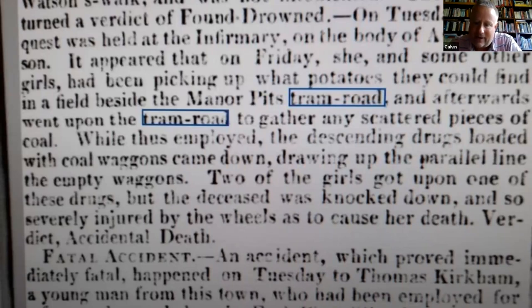A little bit about the tram road in the national newspaper archive. Searching for the tram road and tramway — the terms endlessly change — where it makes the news is where there were accidents and deaths. There's a short stretch in the 1840s where several people were killed on the line: people who worked on the line, but also kids in the area, people scavenging for coal or things growing in the fields, people sneaking across the line and getting hit. There's a story about girls picking up potatoes in the field beside the pits tram road who went onto the tram road to gather scattered coal and were hit by the trucks.